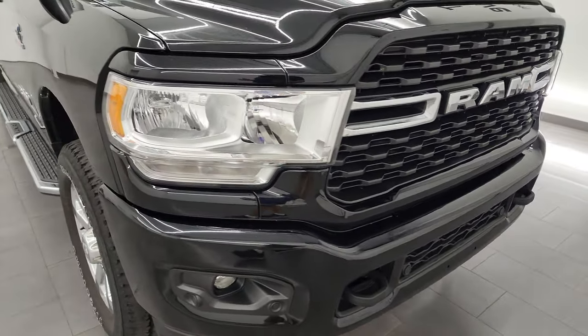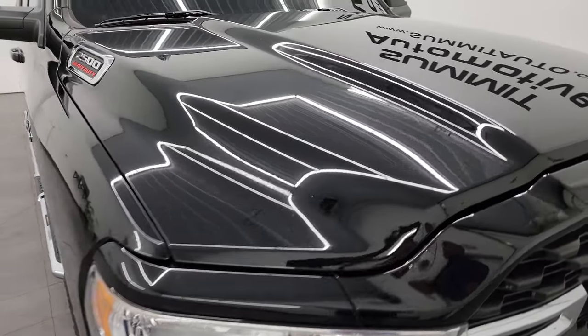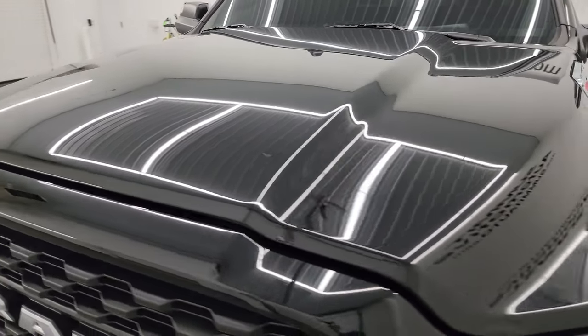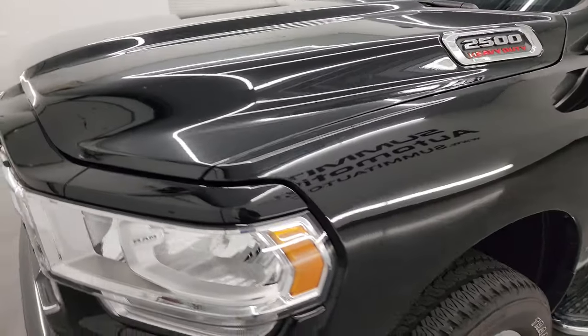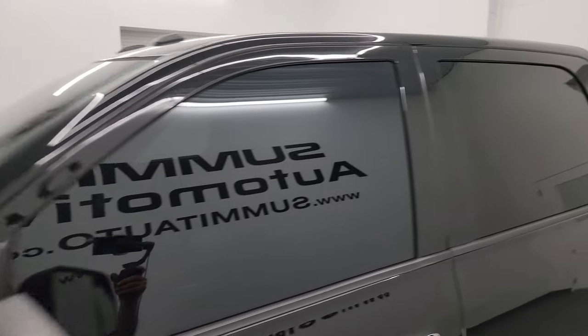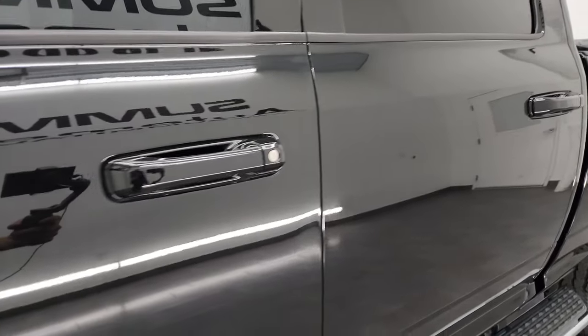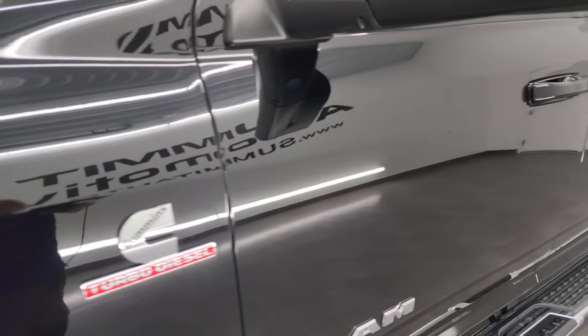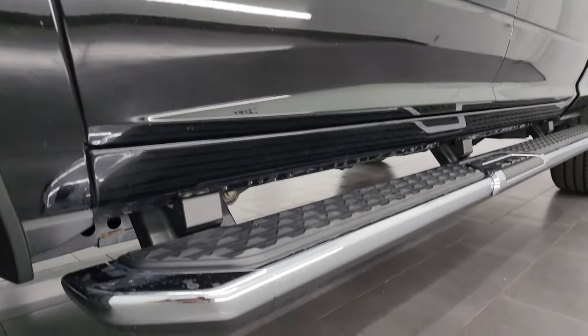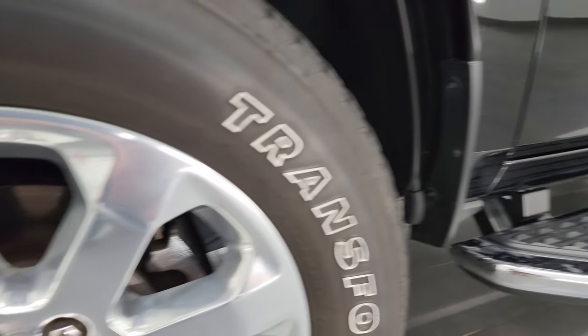I'm going to go all the way around in this video, start it up, look under the hood, go underneath — just give you the most accurate representation of the truck. Diamond Black Pearl Coat is the color and I shoot all my videos in 4K. If you like the video, subscribe at youtube.com/summitauto and click the bell for daily updates, as well as access to one of the largest catalogs of vehicle and heavy duty truck walk-arounds on YouTube.